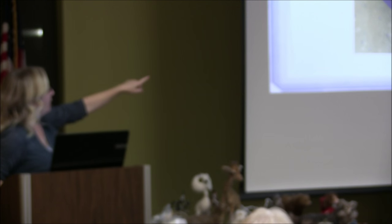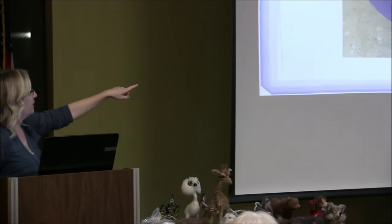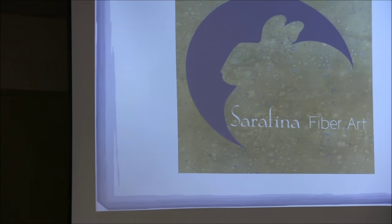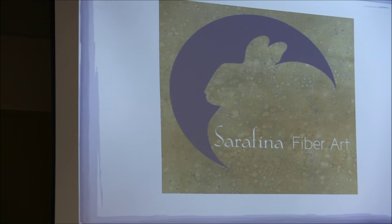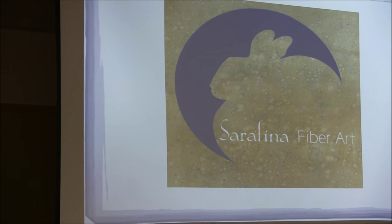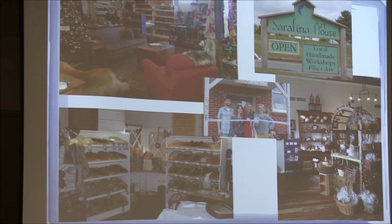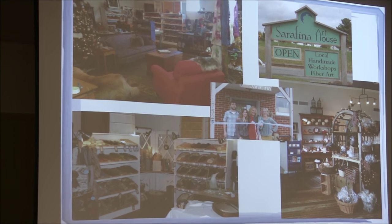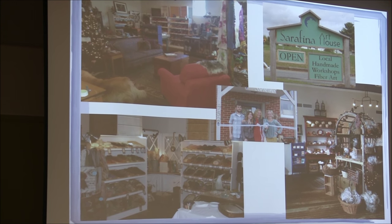I consciously made Serafina one font and Fiber Art another, because Serafina can be anything — like if I design clothes, it can be Serafina. Fiber Art, just mentally, is separate. We have our shop called the Art House, so in the top right it's Serafina Art House.